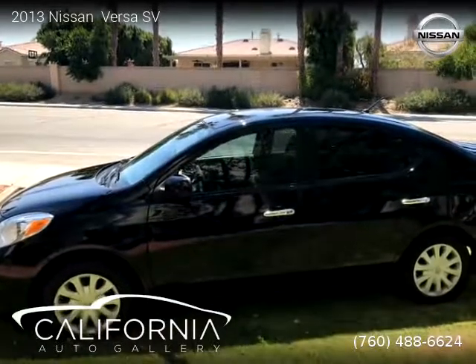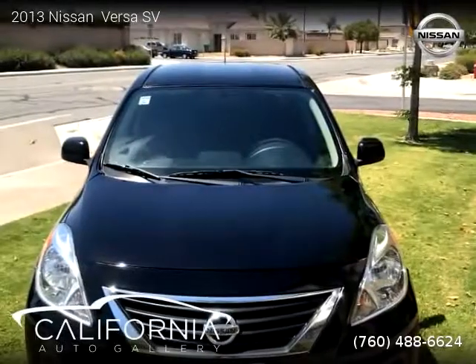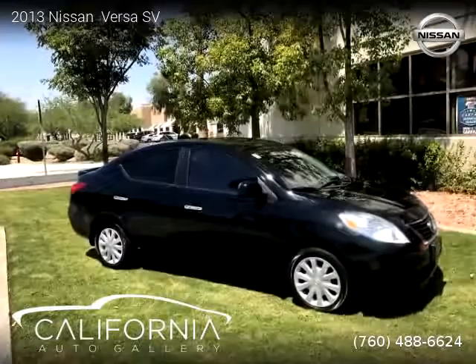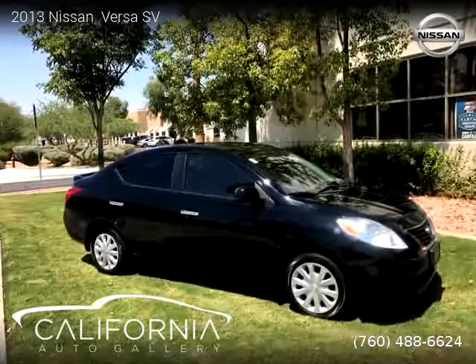For more information please visit us at CaliforniaAutoGallery.com or call us at 760-488-6624. Thank you for watching our video.